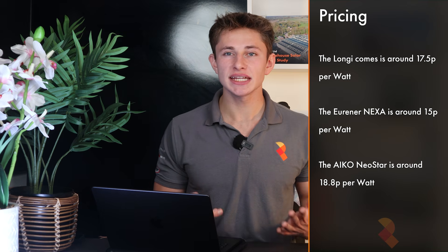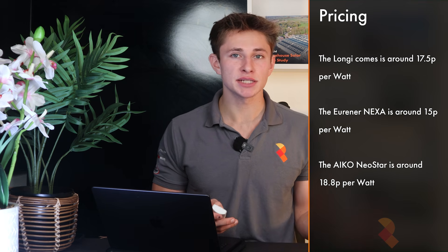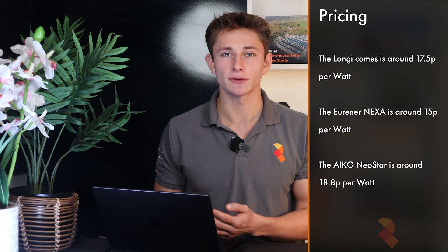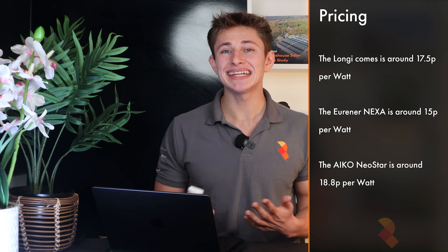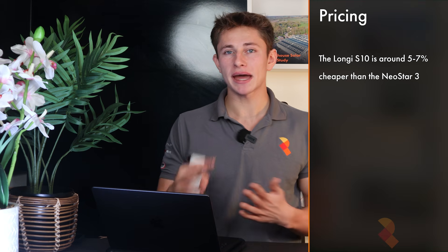Price-wise, the Longi makes a strong case. The S10 comes in at around 17.5 pence per watt. The Urena Nexa is cheaper at about 15 pence per watt, but it's also a less efficient panel without the advanced shade mitigation. The main competitor, the Eiko Neostar 3, costs around 18.8 pence per watt for the 480W model — prices typically reduce slightly for higher output models. Either way, the Longi panel is about 5–7% cheaper than the Neostar 3, which is perhaps one of the advantages of being the largest panel manufacturer in the world.